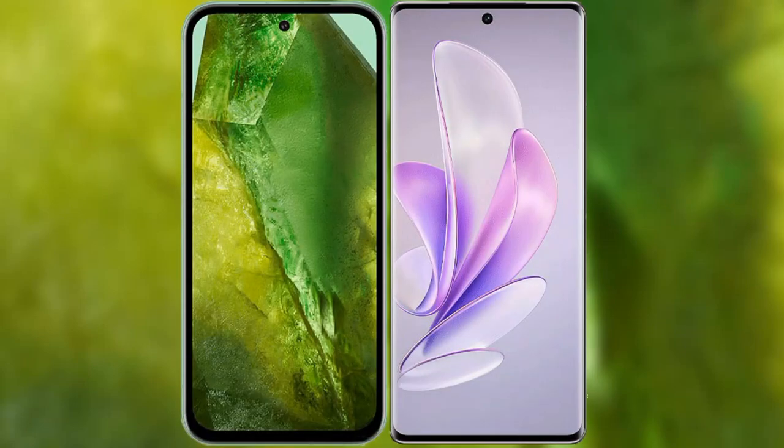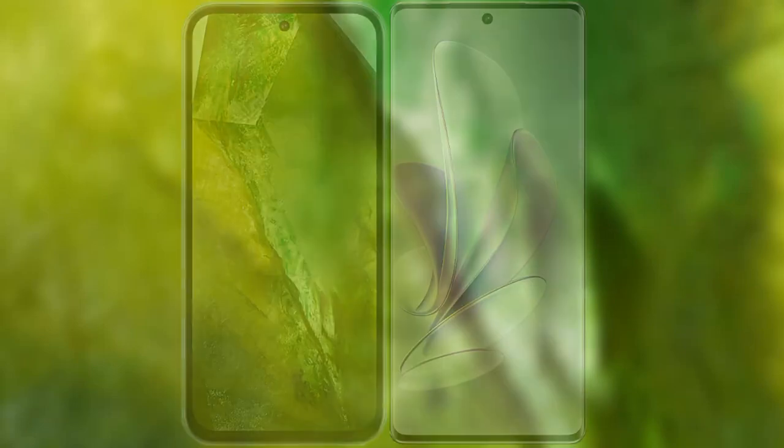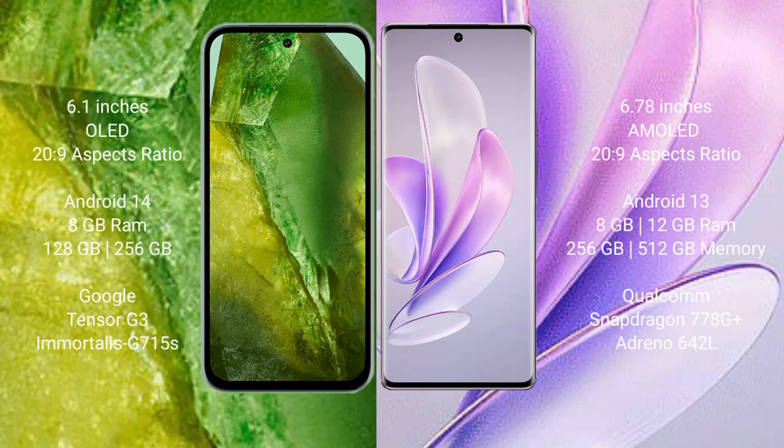I will compare the new Google Pixel 8a with Vivo A17. Google Pixel 8a comes with a 6.1-inch OLED display. Vivo A17 comes with a 6.78-inch AMOLED display.